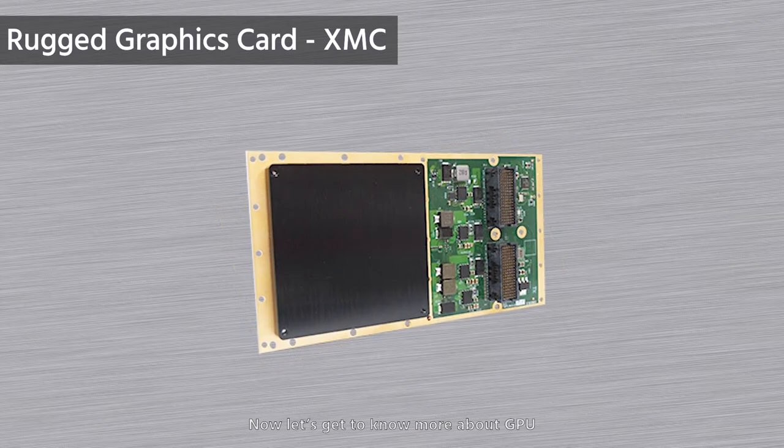Now, let's get to know more about GPU. We are going to watch four videos. The first video will introduce the differences between CPU and GPU. Based on the design purpose, they both have control, cache, and processing units, but their computing power is different. The video will show you the differences and introduce several features. For example, what are the advantages of CPU using the cache unit, and what are the advantages of GPU computing units?